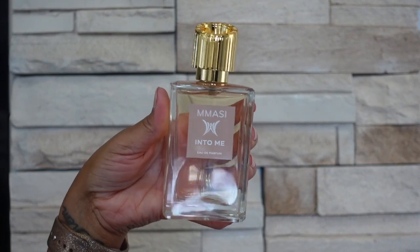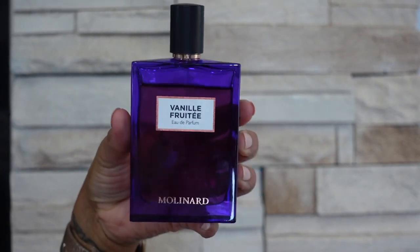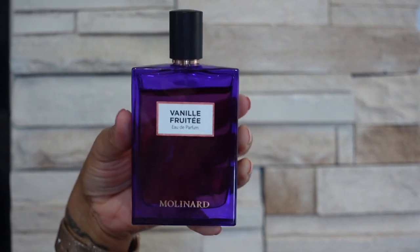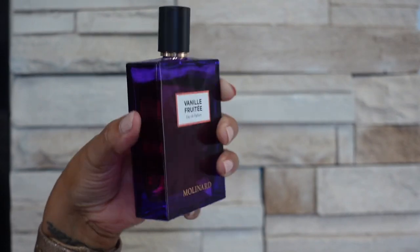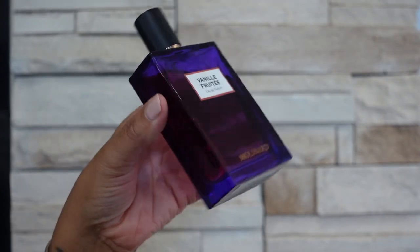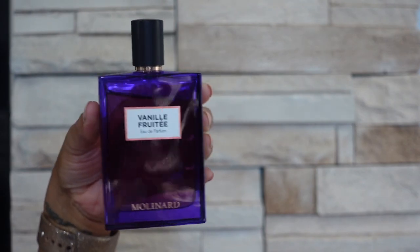The next brand I have is Molinar and I only have one from the brand — this is Vanille Fruity. This is a vanilla scent that is fruity but it's also kind of thick and heavy, it kind of smells tropical. When I first got it I wore it quite a bit, but I haven't worn this in a while so I will be planning to pull this back out this spring and summer.